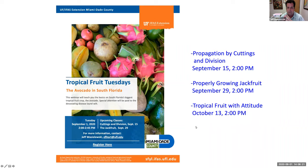Welcome to Tropical Fruit Tuesdays. Today we're going to talk about the avocado in South Florida. This webinar will teach you the basics on South Florida's biggest tropical fruit crop, the avocado, and special attention will be paid to the devastating disease laurel wilt. Coming up, we have propagation by cuttings and division in two weeks, and in four weeks, properly growing the jackfruit. In October, we have Tropical Fruit with Attitude — fruits that have problems I can help you with, like avocado with laurel wilt.